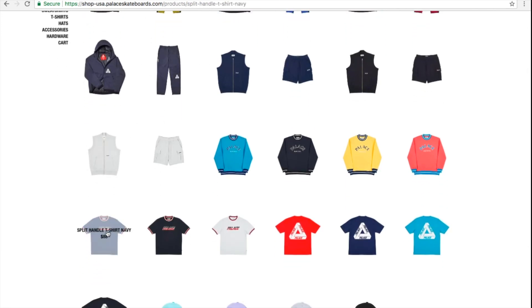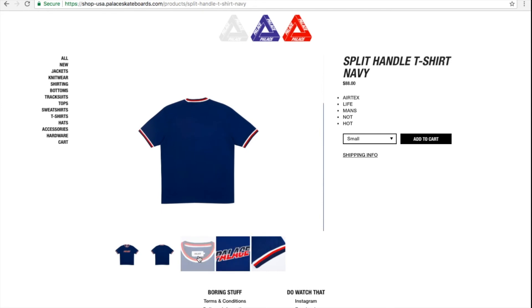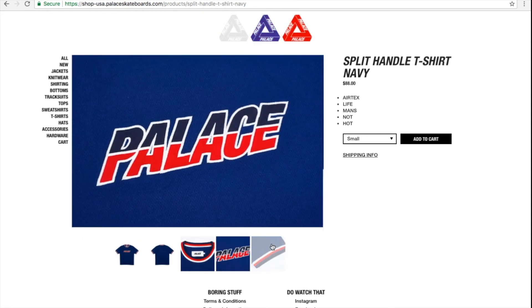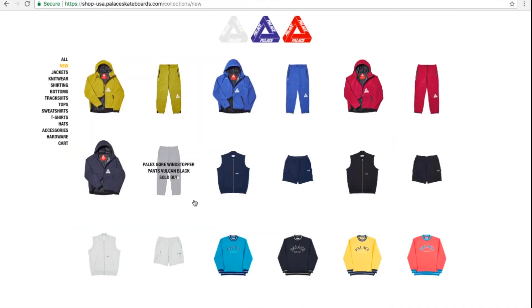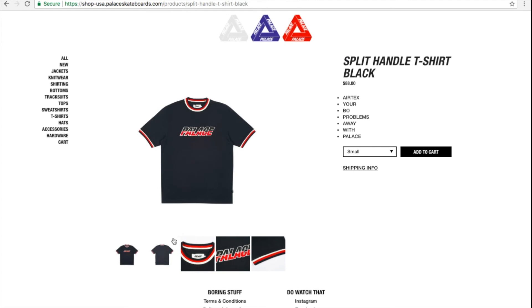Jump into the next one — this is the split handle t-shirt in navy color for $88. It looks like it's an imprint on there, and I think it's overpriced for $88. You got all the sizes — wow, so this one's gonna sit.